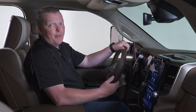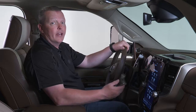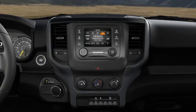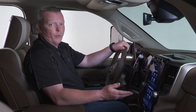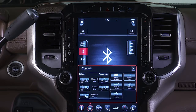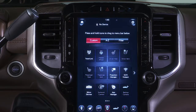The 2019 Ram Heavy Duty offers new radios and features for easier interface with personal electronics. Standard is the Uconnect 3 with 5-inch color touchscreen. Also available is an 8.4-inch color touchscreen with or without navigation. As shown on this truck, a 12-inch color touchscreen radio is available featuring Sirius XM 360 programming. The 8.4 and 12-inch radios support both Apple CarPlay and Android Auto.